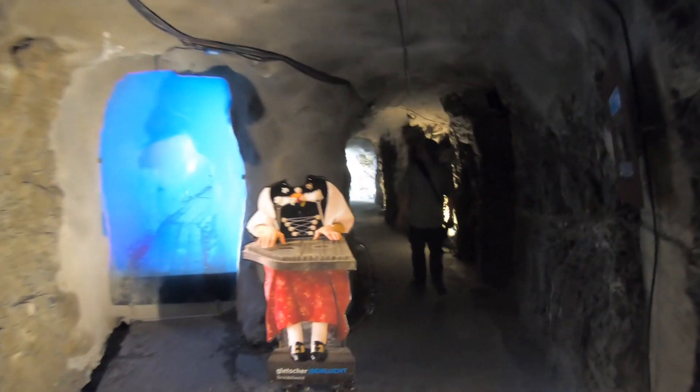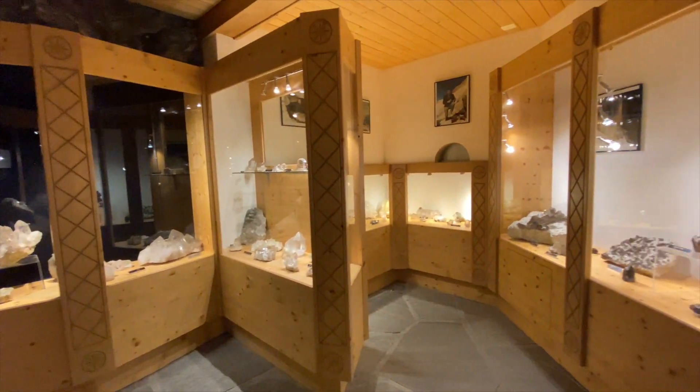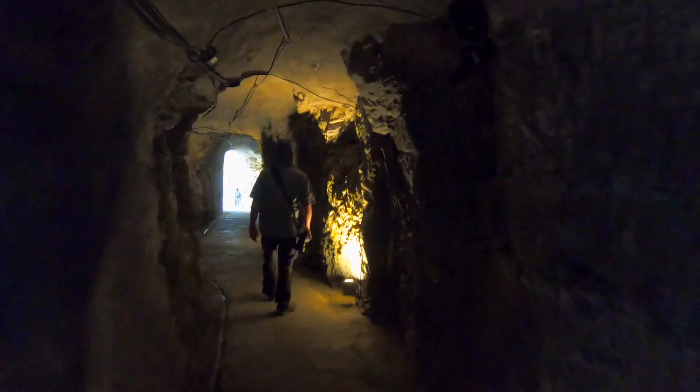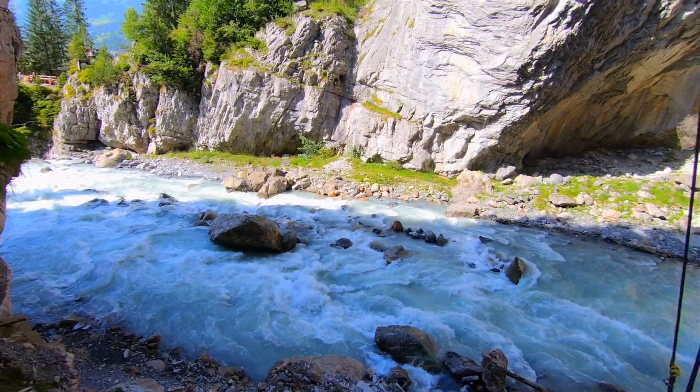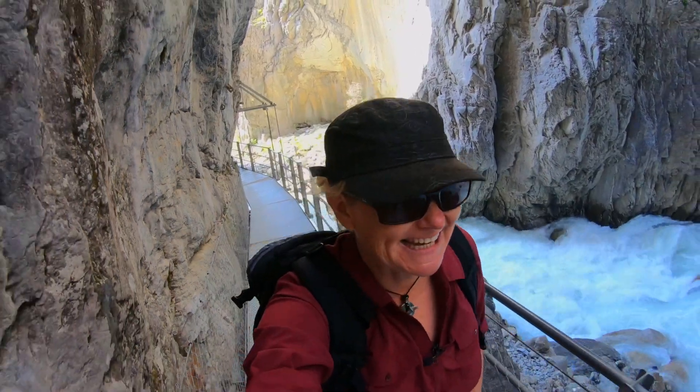The walk begins at the visitor center where you go through a museum to see the geology and history of the glacier and canyon. You then walk through a long tunnel to get to the extraordinary gorge where the sound of water rushing instantly hits you. It's so thunderous! It's amazing! The power of this canyon is incredible!